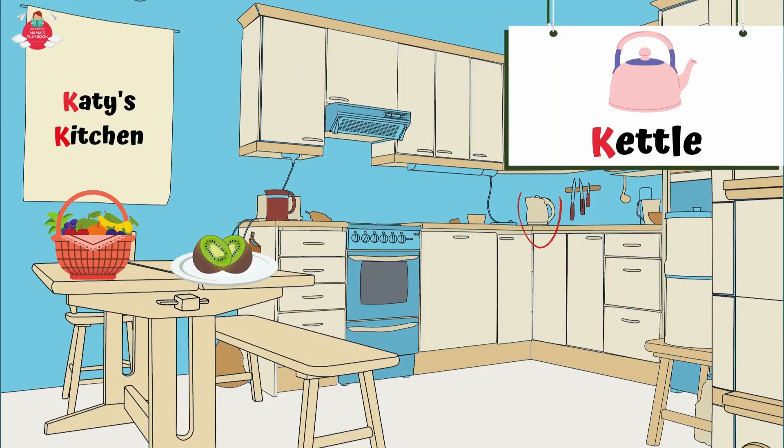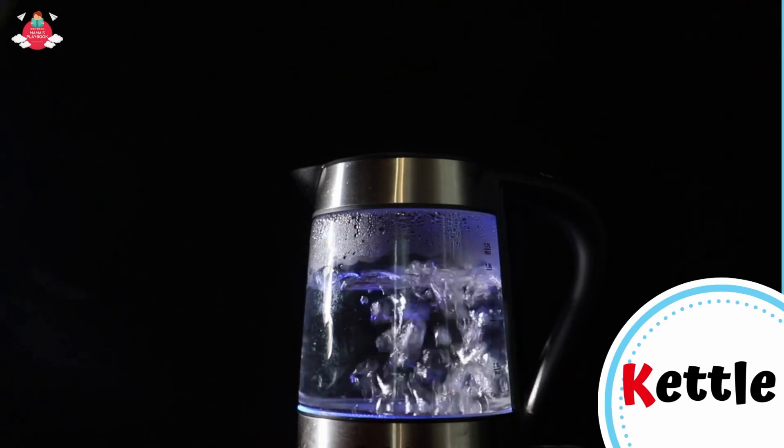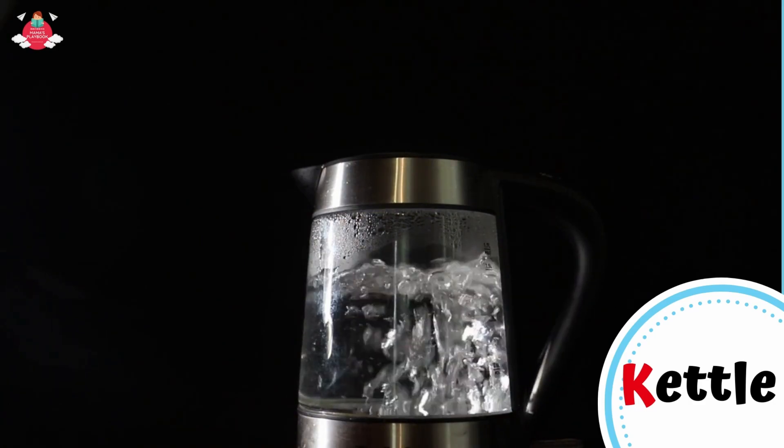The last word that starts with letter K in Katie's kitchen is kettle. K for kettle. A kettle is a type of pot that is used in a kitchen, commonly with a lid, spout, and handle. It is used to make water hot or to boil water.